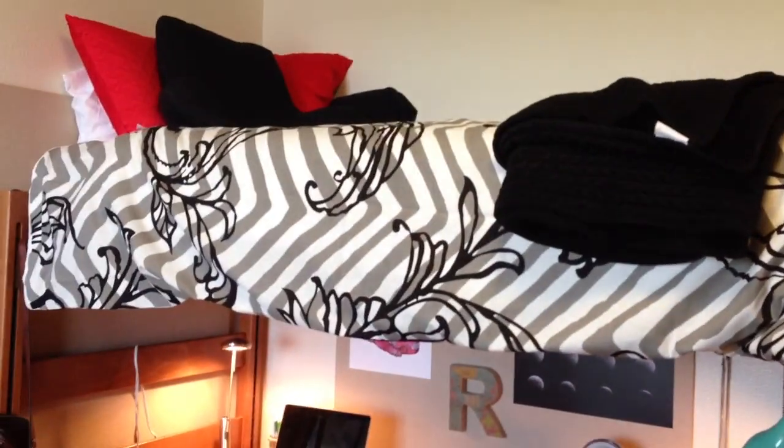Now moving up — it's kind of difficult to show you guys my bed because it's all the way up there. And I get up there by climbing up that, which I'm not going to lie, I'm kind of afraid I'm going to die.